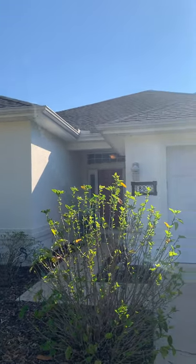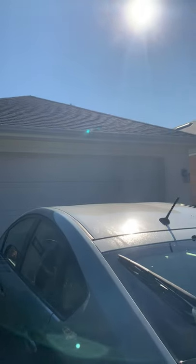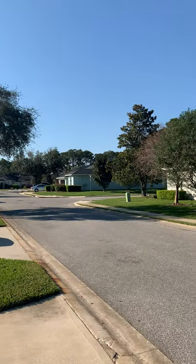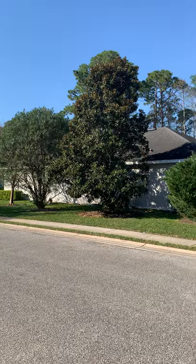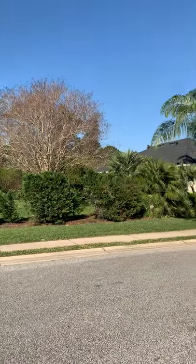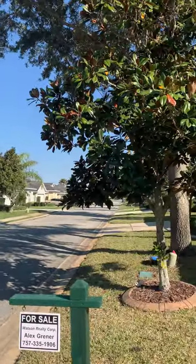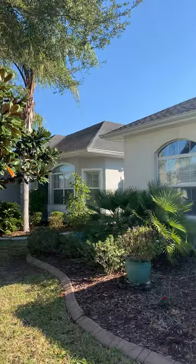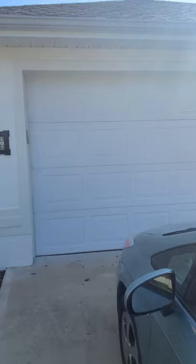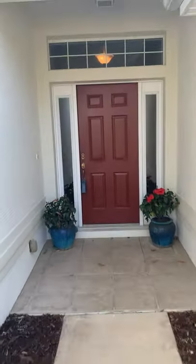Good morning, here I am at 800 Crestwood Drive. I just wanted to pop by and do a quick video tour for you this morning — I think this home checks a lot of your boxes. You can hear the birds chirping; it's a really lovely, quiet street in an established neighborhood. Right over here is your two-car garage, with a lovely little pathway leading up to the front door.